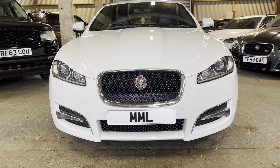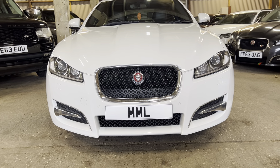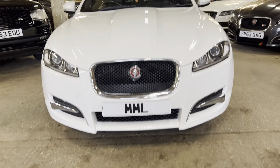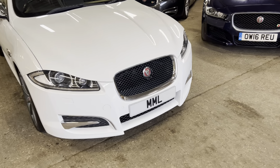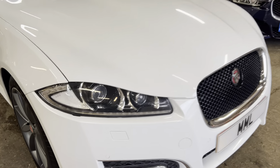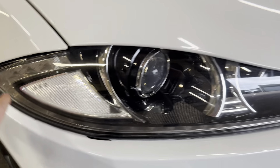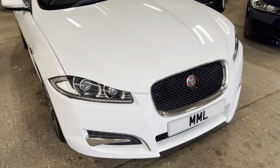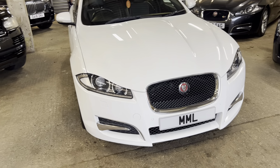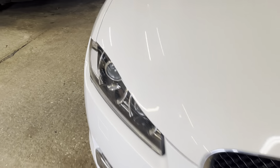We've had some prep work done to the lower valence - there were a few little scuffs on that, so we've had it all resprayed and they've done a really lovely job on it, so it's very clean at the front. Headlights - we've got Xenon headlights with big daytime running lights that run around here and are on all the time. They look fantastic, and no water ingress in those whatsoever.